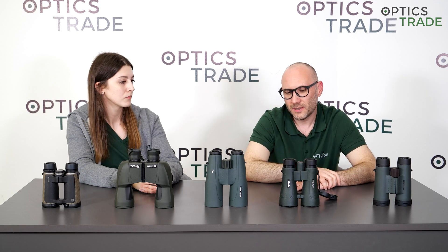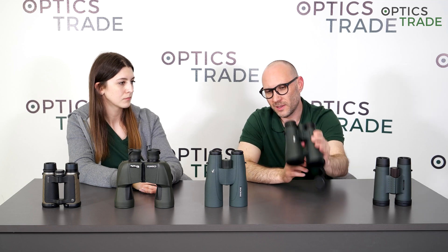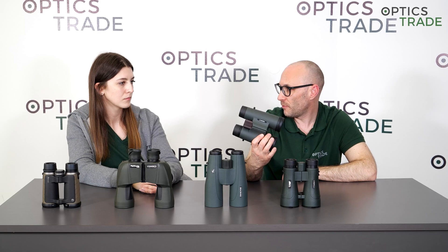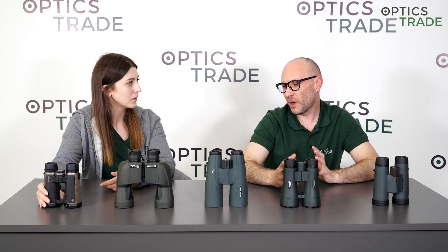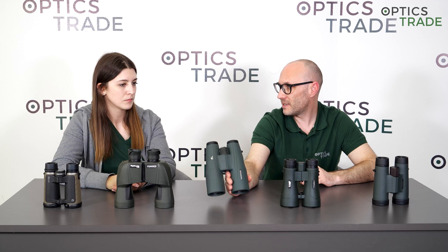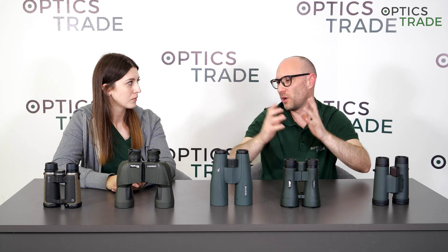What about lens diameter? Again, the bigger, the better. For astronomy, when you look at the sky at night, there is not a lot of light, so you need the biggest lens possible to gather enough light to see the image. If you're buying binoculars only for astronomy — 15x56, 16x70 — you go for something really big in this class, because the bigger the lens, the more light and the brighter the image.